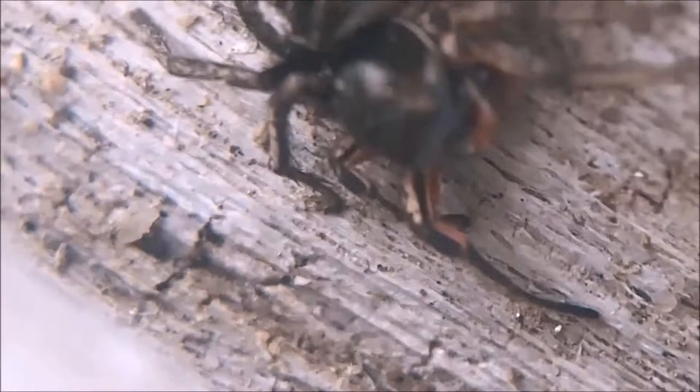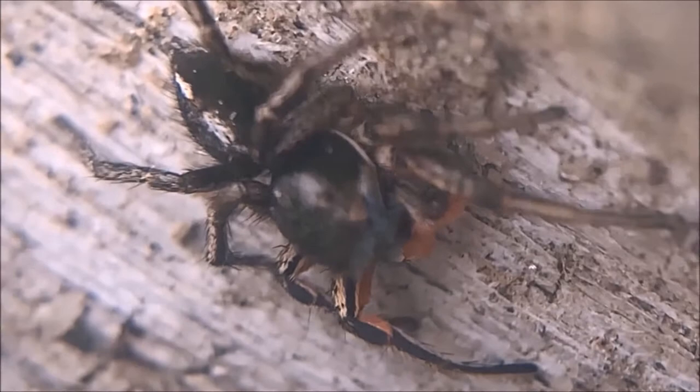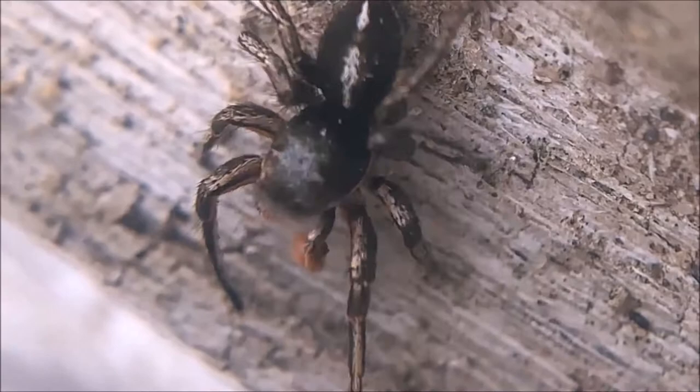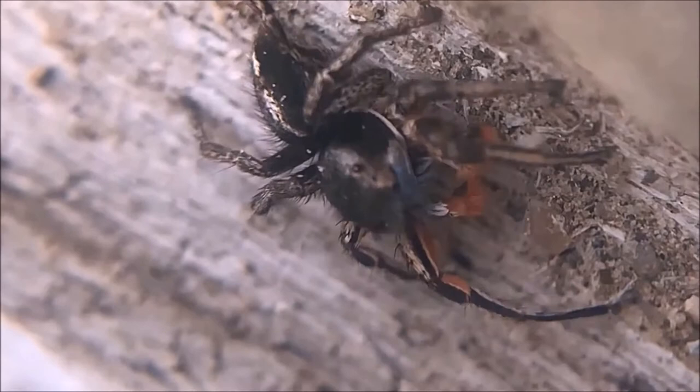Habronattus is a jumping spider and as their name implies they can attack prey and move about by jumping. Their bright colors correspond with a dancing and tapping behavior to attract females. Like many other jumping spider species, they have bright coloration much like you would see on the plumage of male birds.